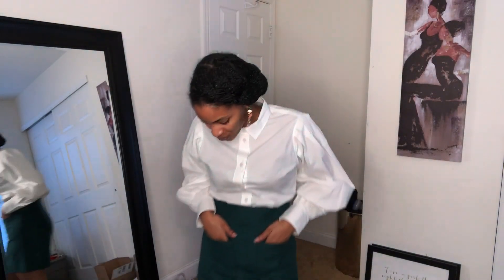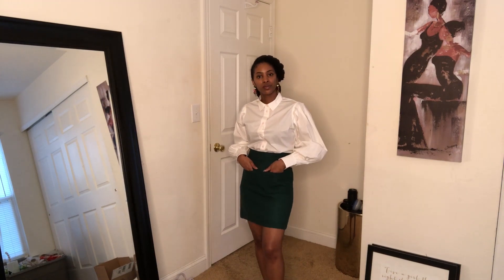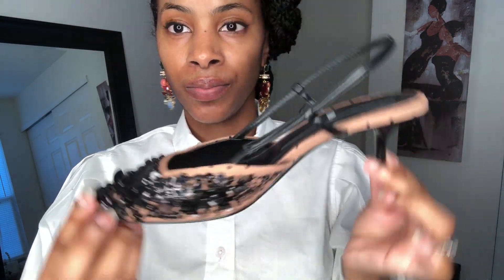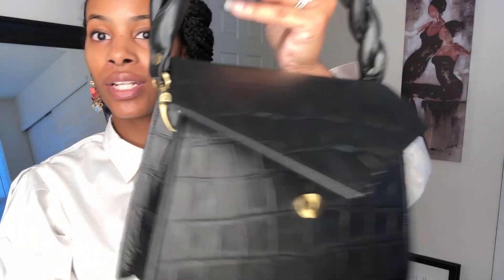Outfit number two is actually all J.Crew except the shoes. Starting with statement earrings — my newest piece — and the shirt, I'm pairing it with a green mini skirt with front pockets. For shoes, I'm going with my tan and black Zara kitten heels because they're a neutral I love. For the bag, my all-time favorite Anima Iris in black.